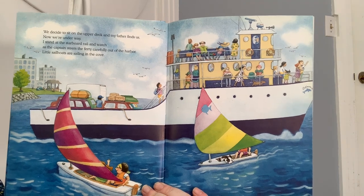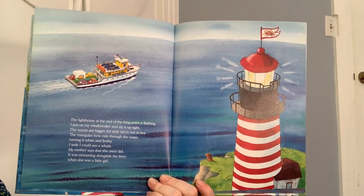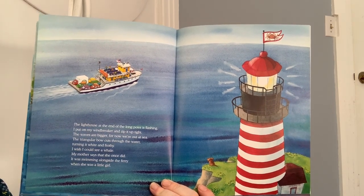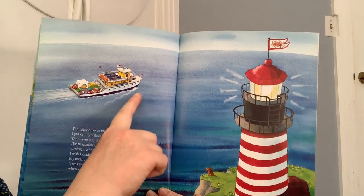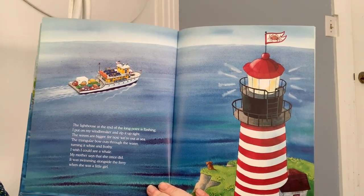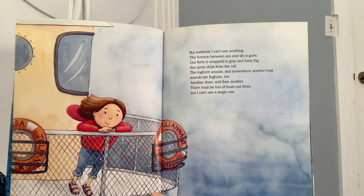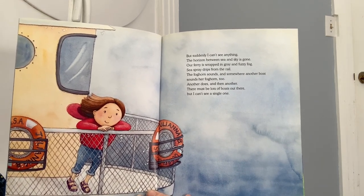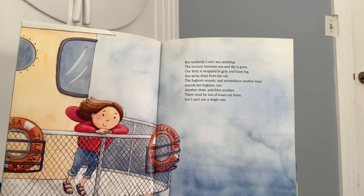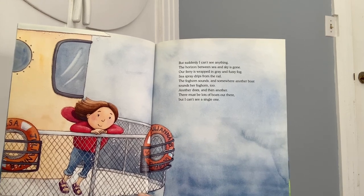Little sailboats are sailing in the cove. The lighthouse at the end of the long point is flashing. I put on my windbreaker and zip it up tight. The waves are bigger for now we're out at sea. The triangular bow cuts through the water turning it white and frothy. I wish I could see a whale. My mother says that she once did. It was swimming alongside the ferry when she was a little girl. But suddenly I can't see anything. The horizon between sea and sky is gone. Our ferry is wrapped in a gray and fuzzy fog. Sea spray drips from the rail. The foghorn sounds and somewhere another boat sounds her foghorn too.